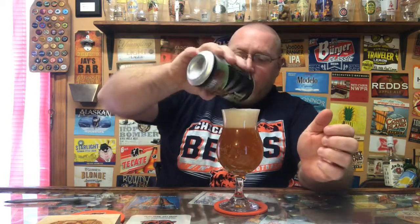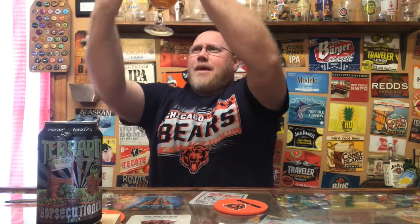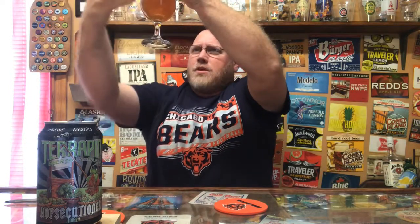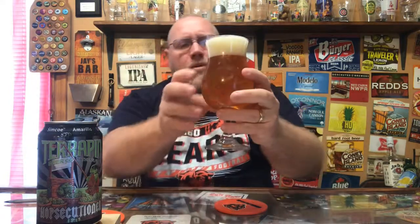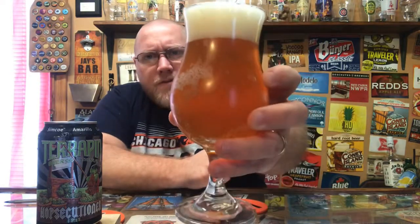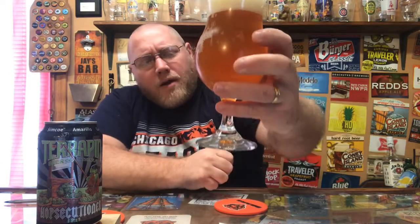Alright, we are looking at a darker amber color. Looks somewhat clear — I can see a silhouette through it, it's not so murky that I can't see through it, but I can't really make out images on the other side. Good amount of carbonation inside the glass. It's a nice ambery color.